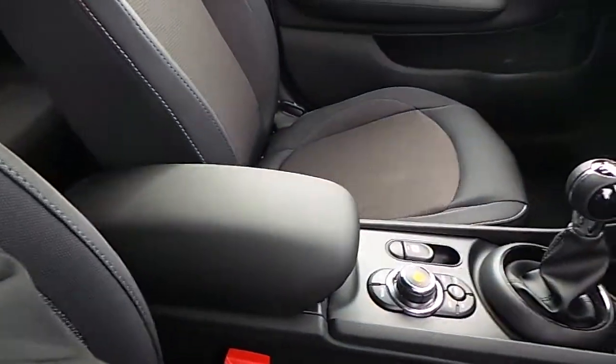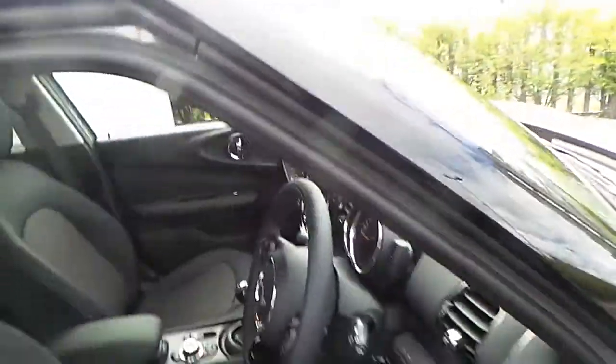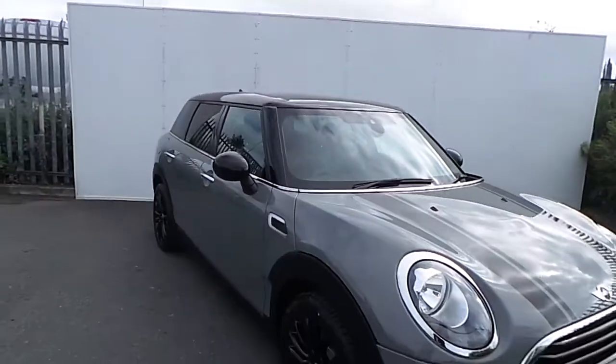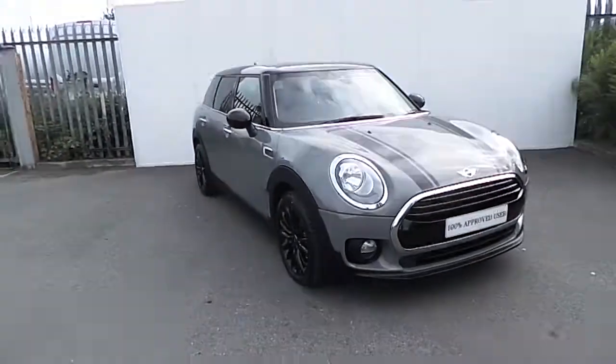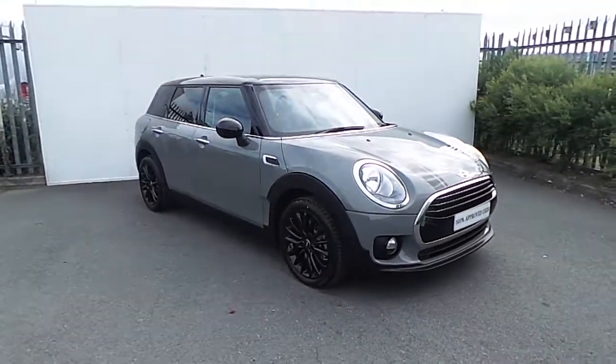This car also comes with a 2 year warranty. If you have any questions or interest in taking this car for a test drive, please don't hesitate to contact one of our sales team on 01 864 7777 or visit our website at www.joeduffy.ie. Thank you for watching this short video.